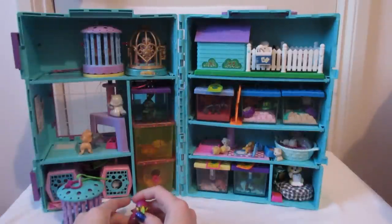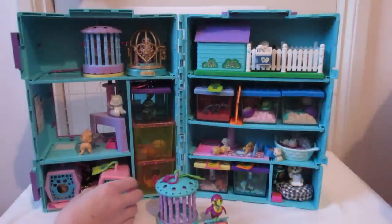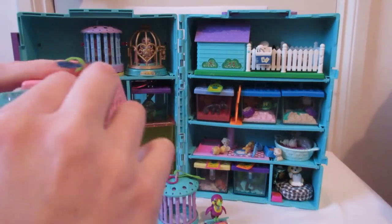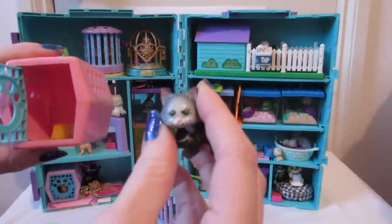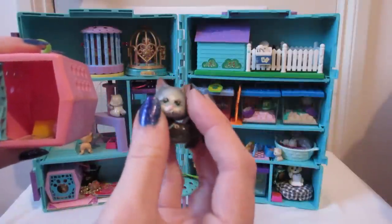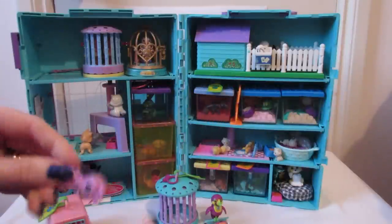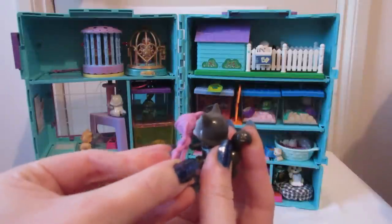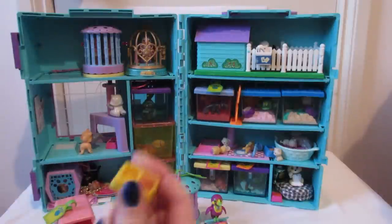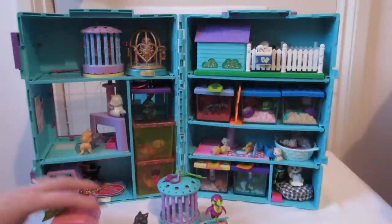Then we've got my second one — I remember my grandparents bought it for me when we went into town one day. It's a cat in a little carrier. I love this little cat so much that its eyes started to come off, so I drew them back on with a permanent marker. It's got a magnet in its head, a bit like the Littlest Pet Shop pets of today, and it's got a ball of wool in its carrier that's magnetic, so it sticks to its face. It's also got some food.